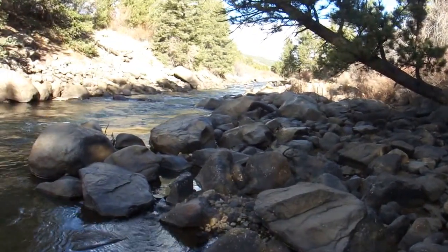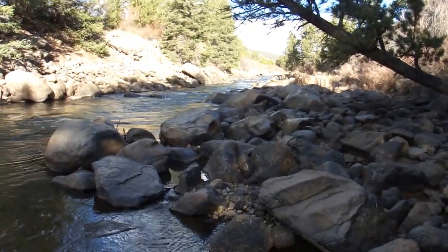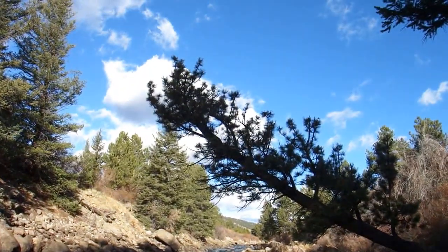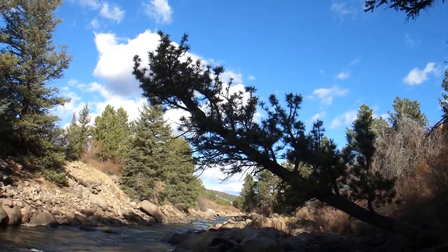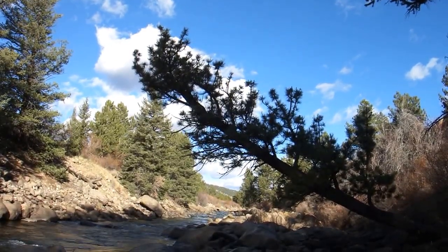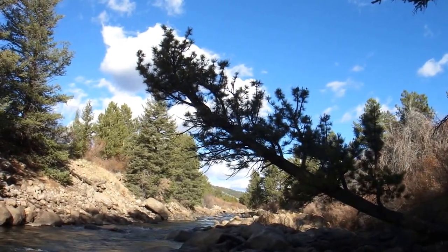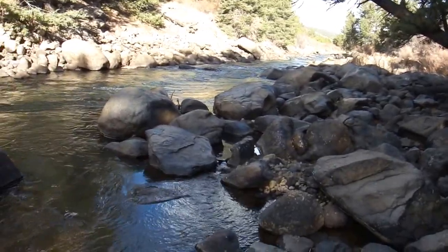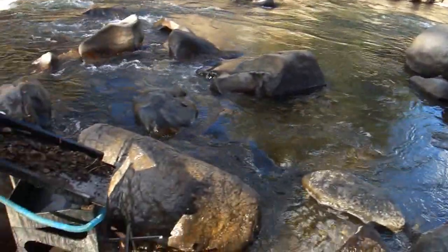It's about 9:40 in the morning on Saturday the 29th of October. A real nice day — started off at a low of 49, can't believe how warm it is. Supposed to get up to about 65 here and about 72 in Denver. The river is flowing cool and clear and real low and slow.